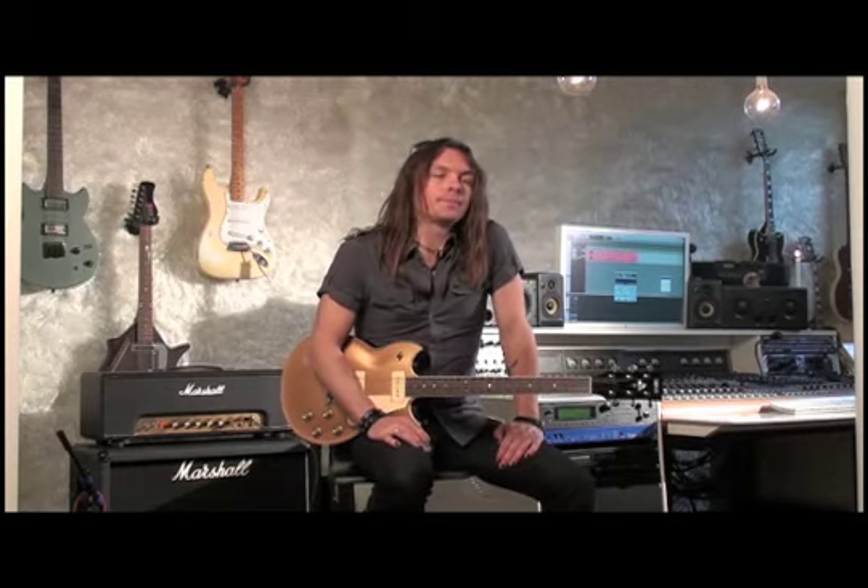On this clip we will talk about classic rock guitar sounds. If you are into Black Crowes, AC/DC, that kind of classic rock sound, the choice of guitar is very important.